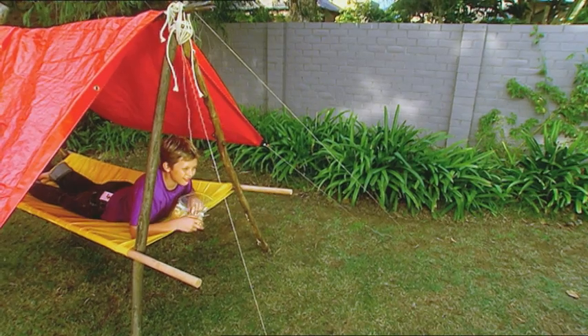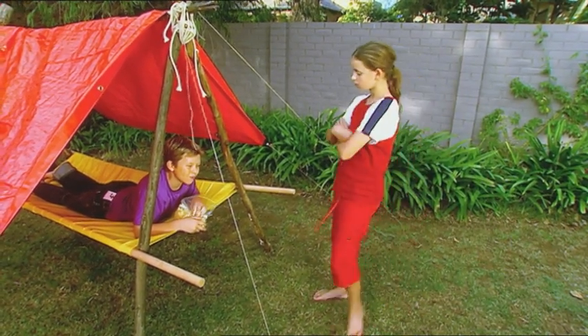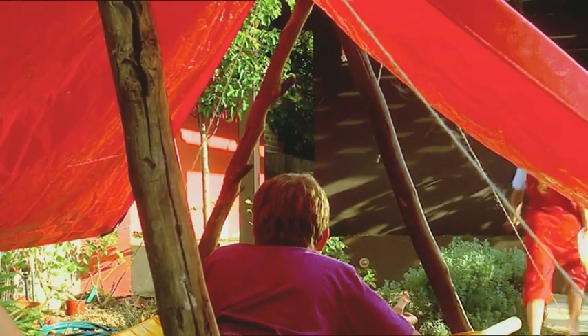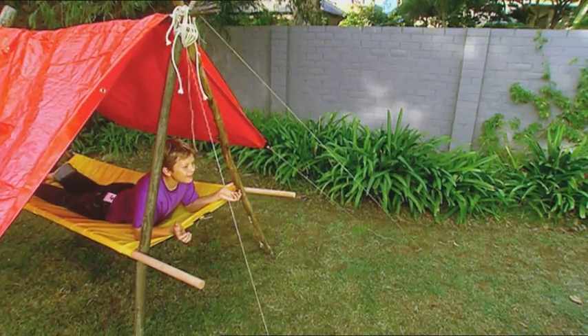Boy, do I love camping. Sorry, Ashley — there's only room for one person in here, and this was my idea. Hey! My food supplies! Whoops! I thought that construction project would end on a happier note.